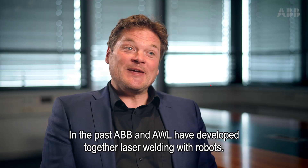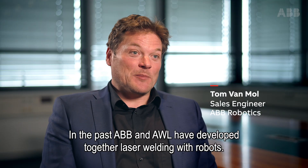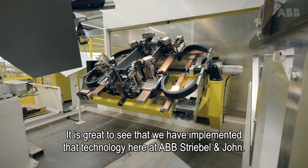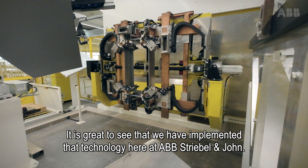In the past, ABB and AWL have developed laser welding with robots together. It's great to see that we have implemented that technology here at this facility.